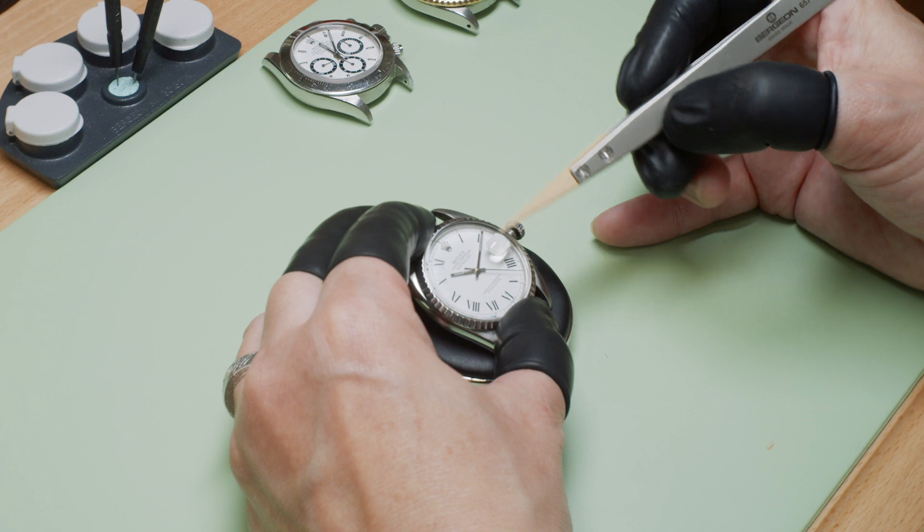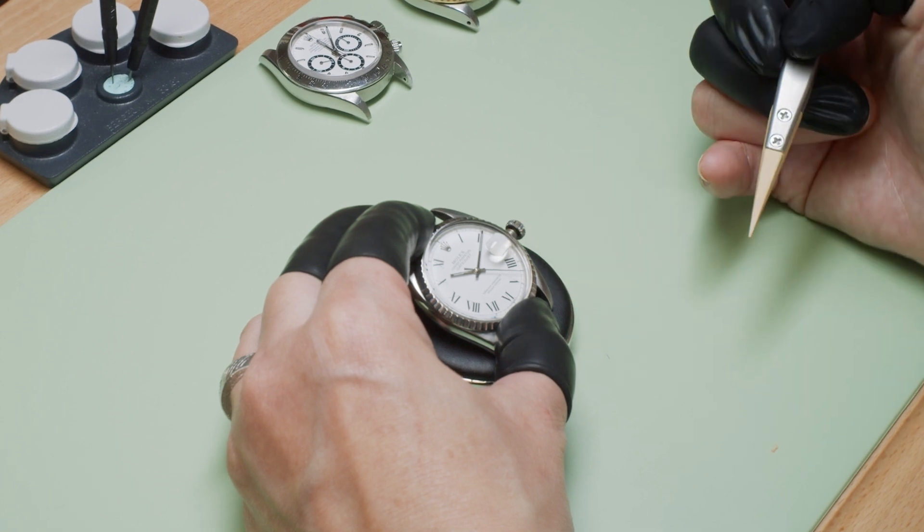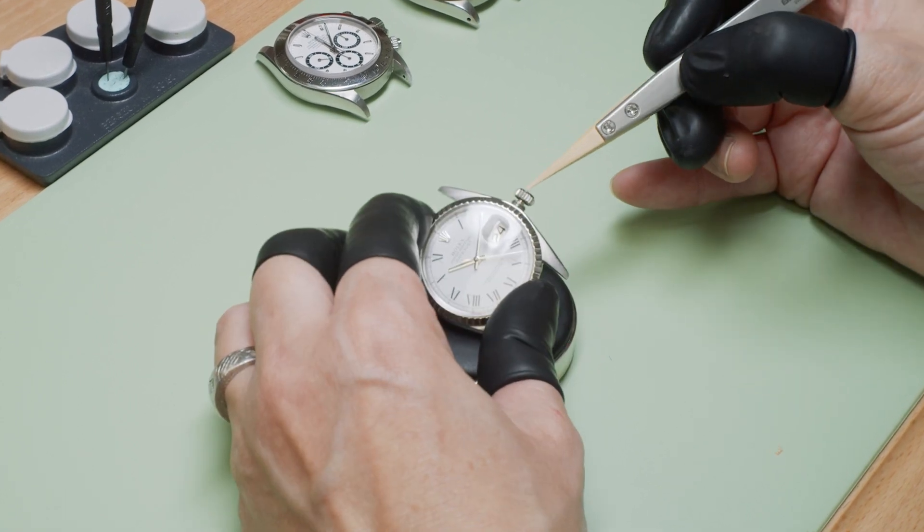This is the number one bestseller at The RealReal. The vintage Datejust comes in at a great price point, but also has the robust movement and top quality of Rolex. Even though this is a vintage Rolex, it still has all the attributes and the high quality you would expect.